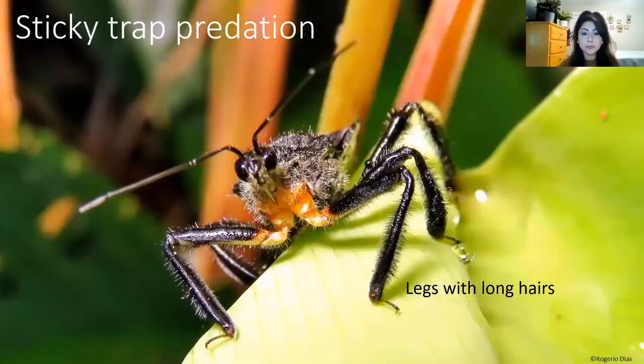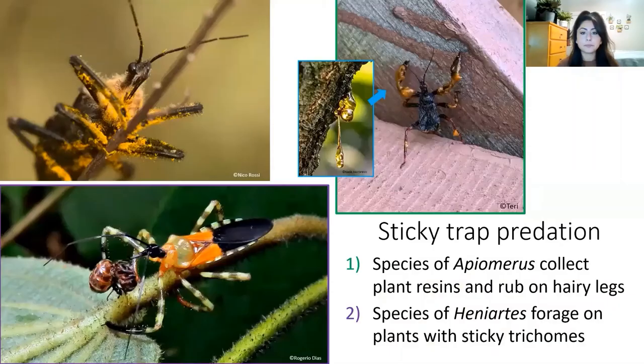In order for bee assassins to be able to eat, they have to be able to catch their prey. They do this with their powerful raptorial forelegs that are very hairy, using their strength and hairy legs to grip prey using sticky traps. There are several sticky trap strategies. One approach is to take sticky resins from plants and apply them directly to the legs. An alternative strategy occurs in Heniardes, a closely related genus, whose bugs have been observed on plants with sticky trichomes on their leaves and stems, scavenging small insects stuck on these structures.